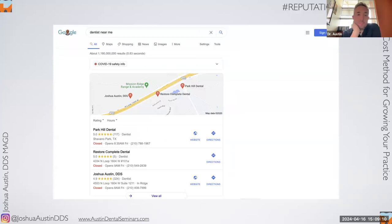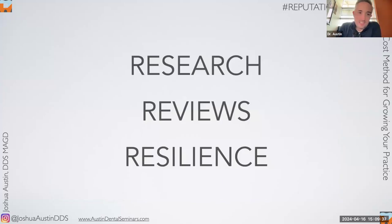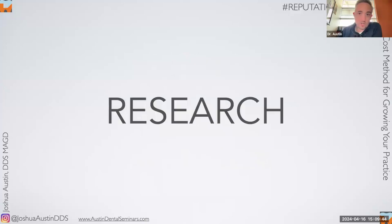Simply spending time thinking about how your practice can stand apart makes a huge difference. At the end of the day, you want your practice to be in the Google three pack. If you get in the Google three pack, there is at least a 33% chance you're getting a phone call when a patient searches 'dentist near me' using geolocation. We're going to talk about three things today: research, reviews themselves, and resilience — what to do when you get a bad review.